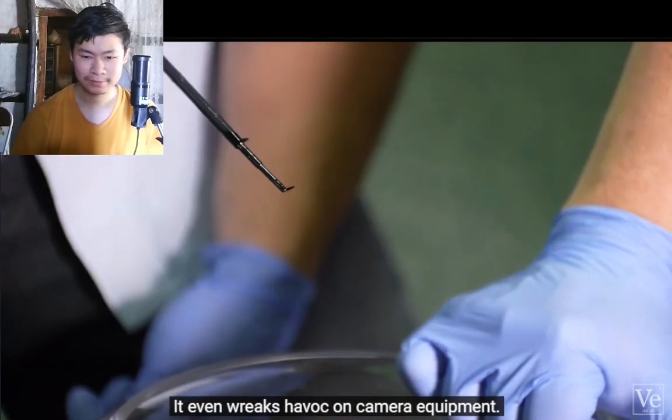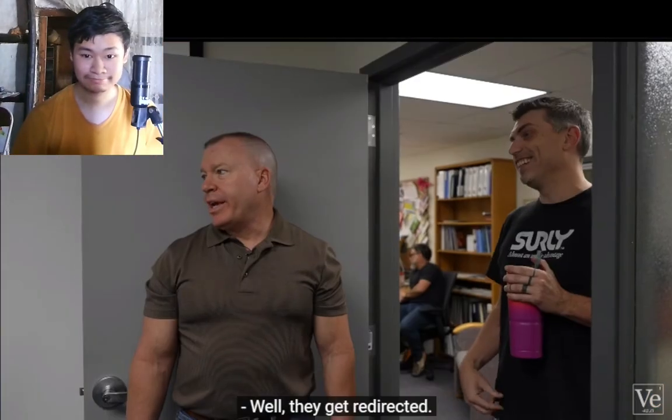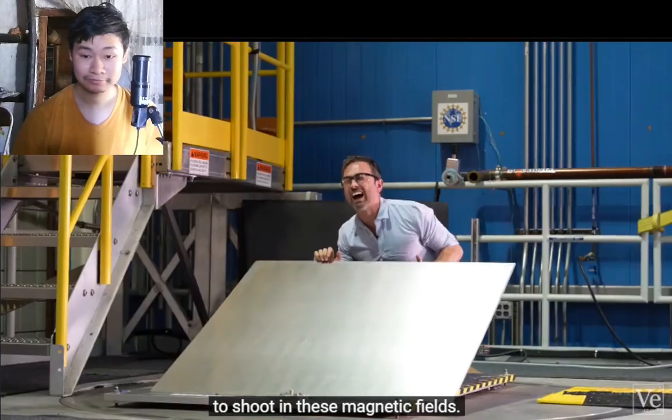It even wreaks havoc on camera equipment. The wires are magnetic, so if it's a CMOS sensor, the electrons just can't find their way — they get redirected. So if you notice bad video or audio, know that it's incredibly hard to shoot in these magnetic fields.